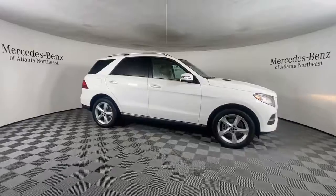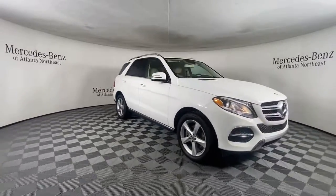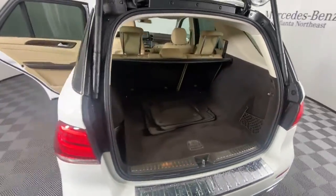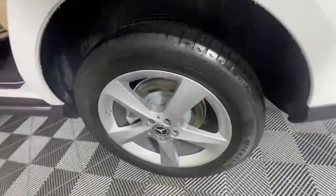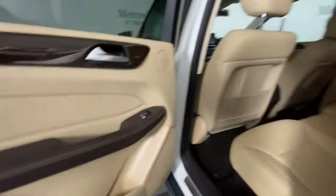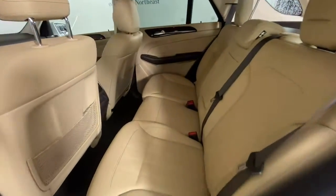These are just some of the great options this vehicle comes with: navigation system, keyless entry, sun/moonroof, power lift gate, fog lamps, blind spot monitor, electronic stability control, trailer hitch, seat memory, and trip computer.